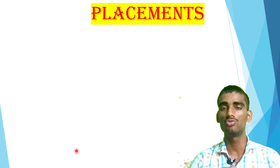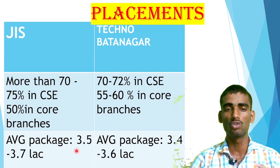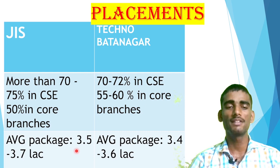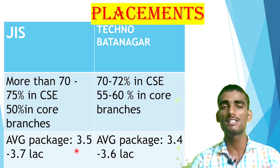Placement is the ultimate goal of every student — everyone wants a college that provides good placement, a good average package, and a high CDC. In JIS, more than 70 to 75 percent placement is in CSE, which is very good. Core branches have about 50 percent placement. In Techno Batanagar, core branches are a little bit higher at 55 to 60 percent, and CSE is around 70 percent. Average package: JIS is 3.5 to 3.7 LPA and Techno Batanagar is similar at 3.4 to 3.6 LPA. The number of students placed in JIS is a little bit higher than Techno Batanagar.